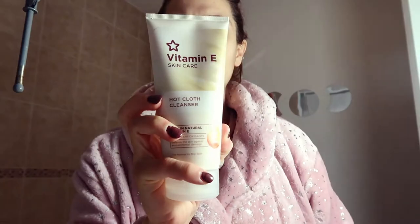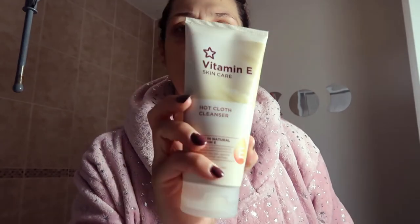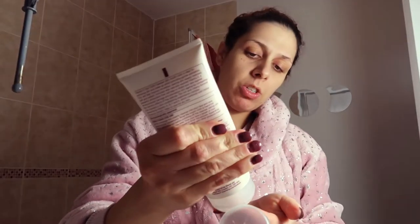Let's brush our teeth first because there's no point applying creams and then brushing your teeth and having everything go. So I'm going to cleanse my skin with the Vitamin E hot cloth cleanser.